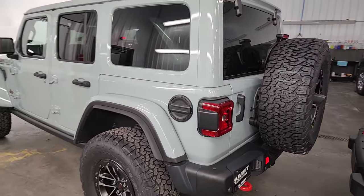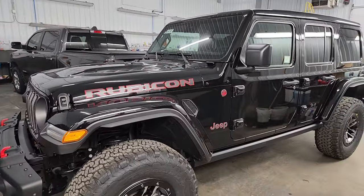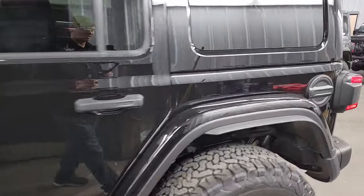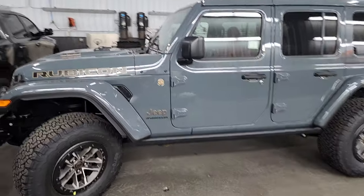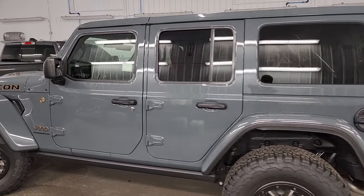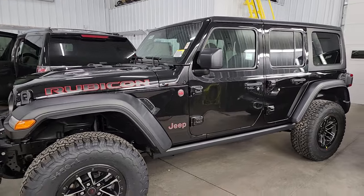That looks really good and that one has the worn winch on the front. I have another Rubicon X in black and that is a very nice Wrangler, nicely optioned out. Can't wait to show you the interior on that one. Right here I've got a 392 in Anvil — probably the hottest Wrangler on our lot. Let me know what you think of that one, and like I said in the comments below, let me know which one you want to see the most.